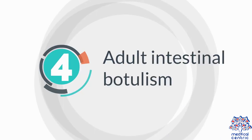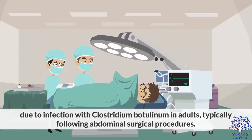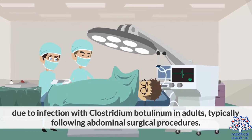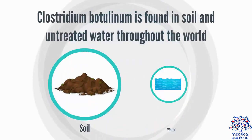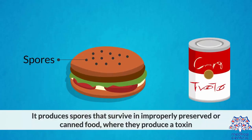Adult intestinal botulism occurs due to infection with Clostridium botulinum in adults, typically following abdominal surgical procedures. Clostridium botulinum is found in soil and untreated water throughout the world. It produces spores that survive in improperly preserved or canned food, where they produce a toxin.